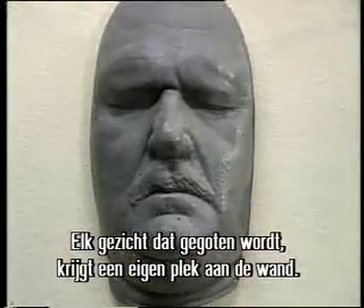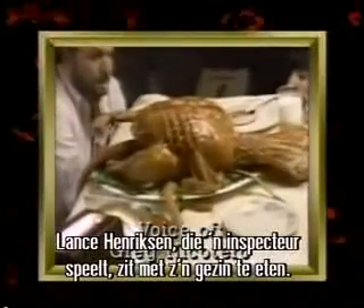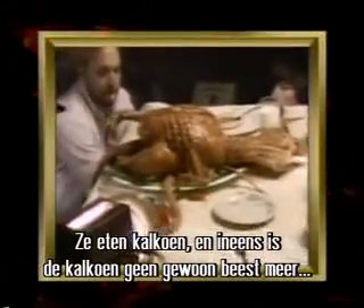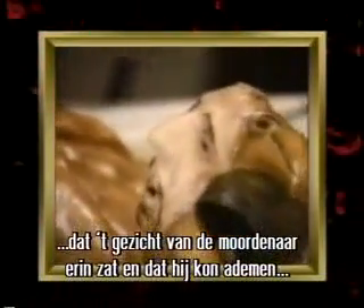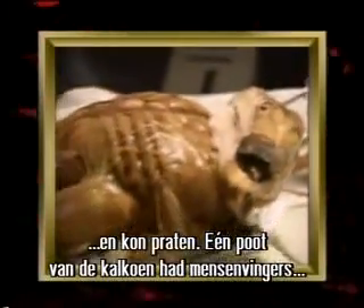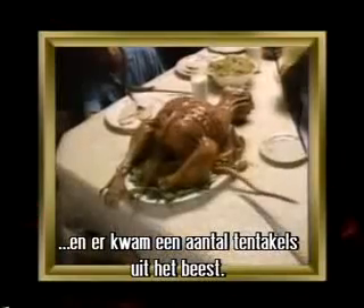Each face cast for a puppet gets its own space on the wall. Lance Henriksen, who plays Detective Lucas McCarthy, is having dinner with his family. He's being plagued by hallucinations from the serial killer Max Jenke. He looks down and suddenly the turkey is not a normal turkey anymore but a weird mutated thing — we sculpted it so that the killer's face was growing out of the side of the turkey. The whole thing could breathe, had little air bladders in it, could talk, and one of the turkey legs actually had human fingers on it. We also had a bunch of tentacles that came out.